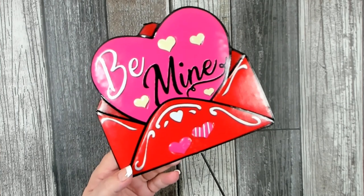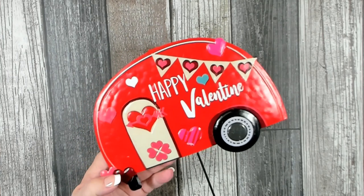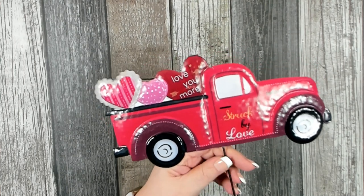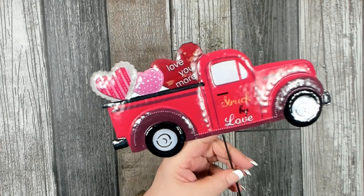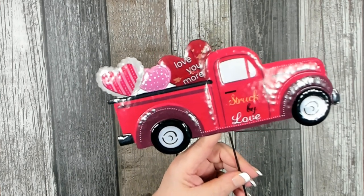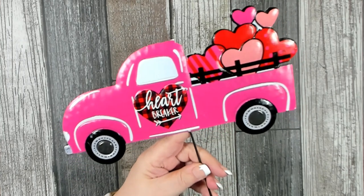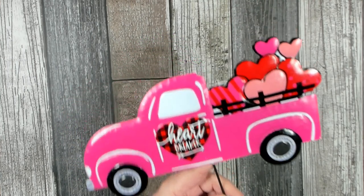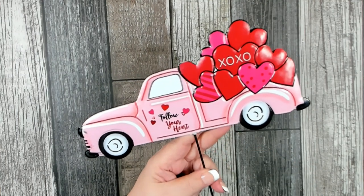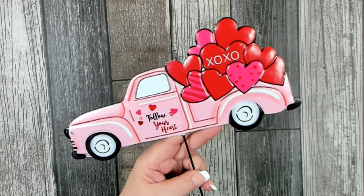I also found this adorable little trailer - 'Happy Valentine's Day' - which measures about nine inches by six. Dollar Tree also got in some really adorable little trucks. They had three that I found and all are brand new this year. The trucks average about ten inches by five. This one says 'Struck by Love - Love You More.' I also found one that says 'Heartbreaker' in a nice bright pink, and my favorite says 'Follow Your Heart' in soft pink with red and dark pink hearts in the back and says XOXO.